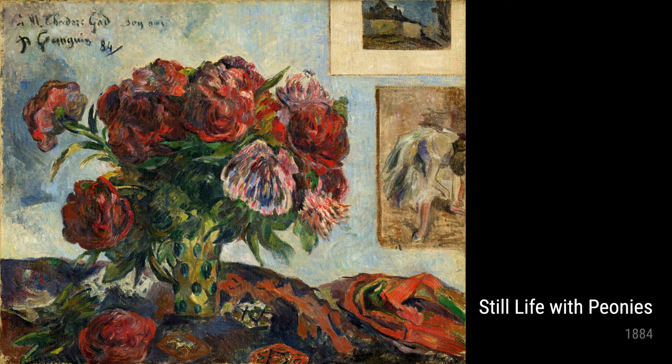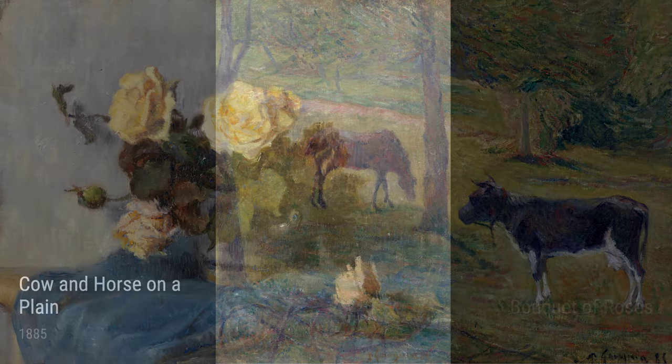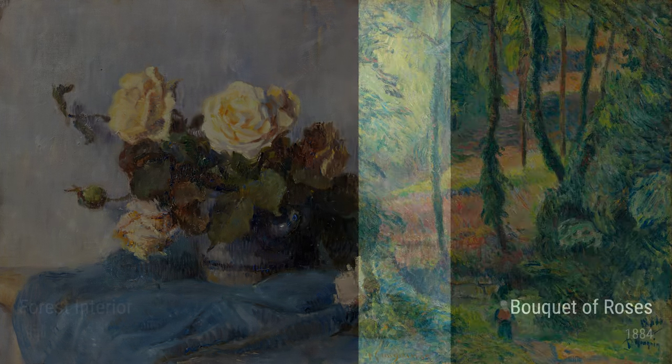Moving on to Bouquet of Roses, also from 1884. This painting showcases a bunch of lovely roses in various shades of red and pink — it's like having a fresh bouquet right in your living room. Next, we have Forest Interior from 1884. Gauguin cleverly uses light and shade to create a mystical atmosphere, as if you're walking through a magical forest.